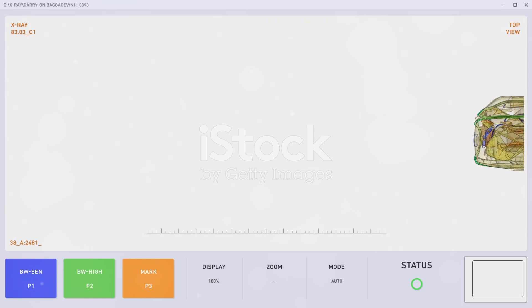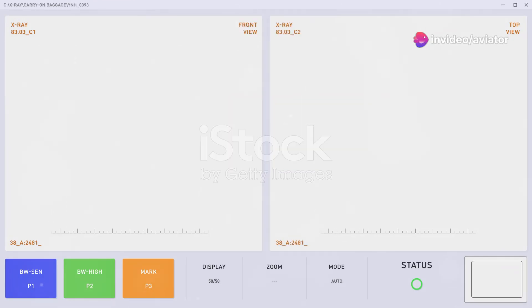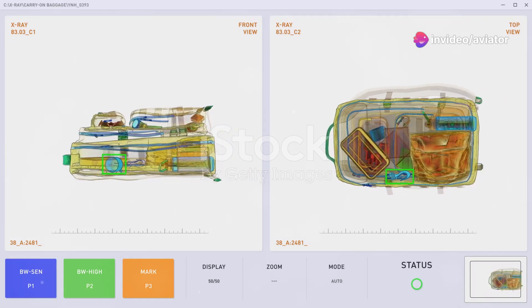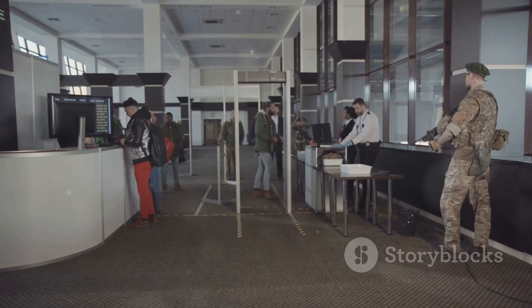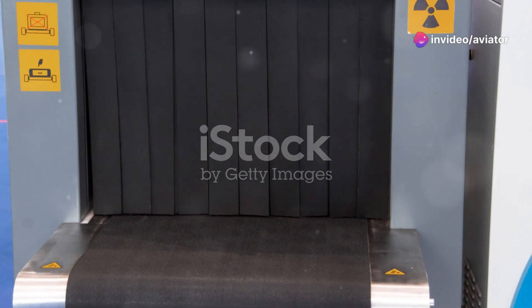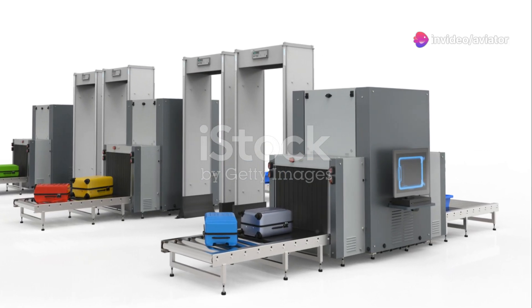The introduction of CT scans marks a significant advancement in airport security. They offer improved threat detection capabilities, reduce the need for manual bag checks, and ultimately contribute to a more efficient and secure travel experience. While currently more prevalent in larger airports, CT scanners are gradually being adopted worldwide, further enhancing global aviation security standards.